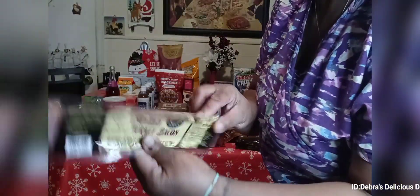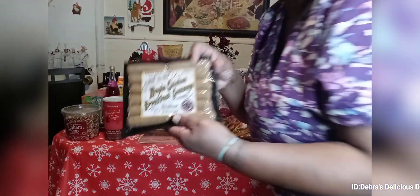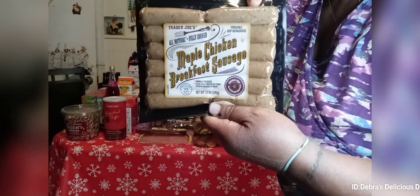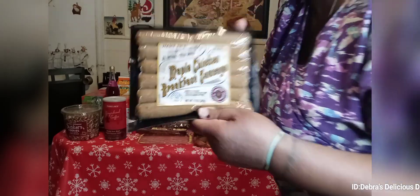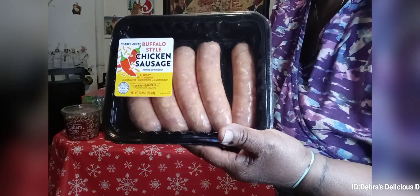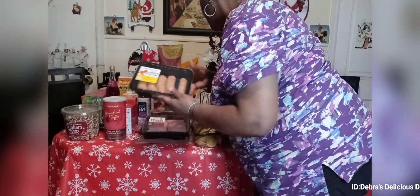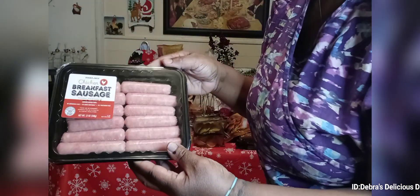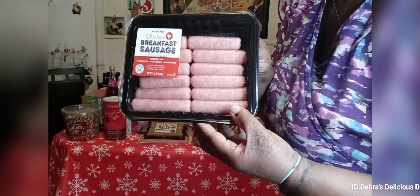Then I have the uncured turkey pepper bacon. I brought maple chicken breakfast sausages — I think this was $2.49 at Trader Joe's. Then I have chicken sausages buffalo style — I'll put that in maybe a spaghetti dish or do a breakfast. And I have the chicken breakfast sausage. Miss Deb does a lot of chicken and turkey. Those are the breakfast items I will be using.